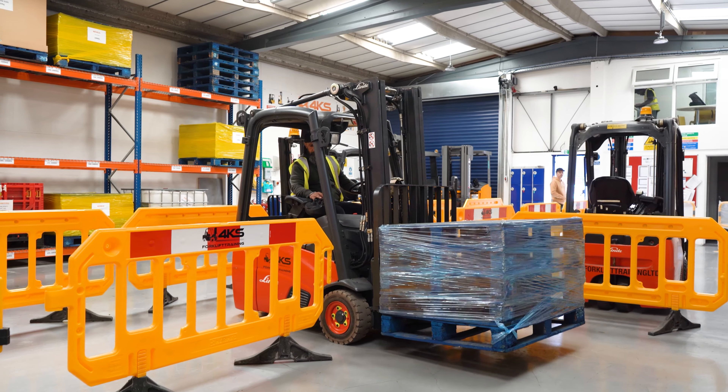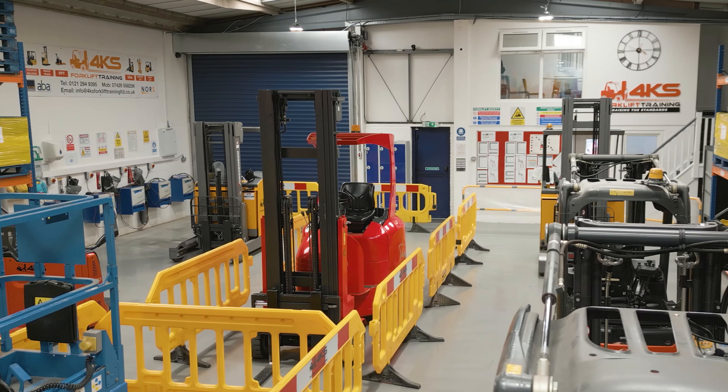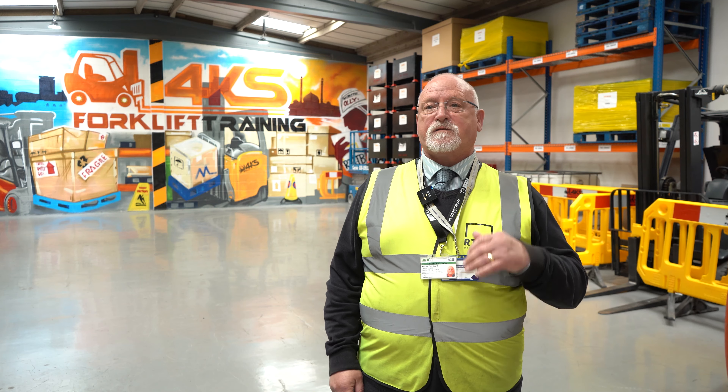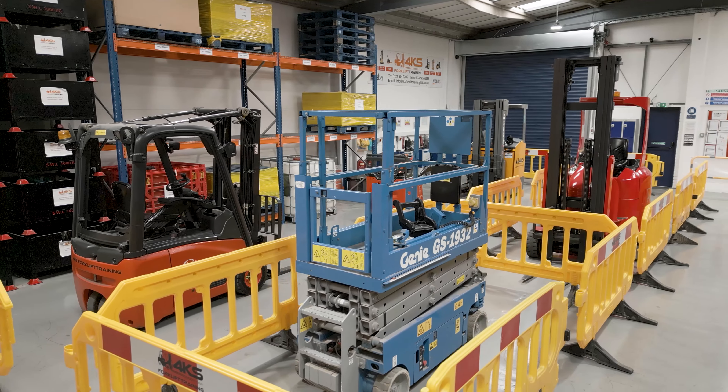The different types of truck that we train on: we have the counterbalance lift truck, which is the most common, flexi truck, reach truck, PPT training which stands for pedestrian pallet truck, and we also do scissor lift training as well.